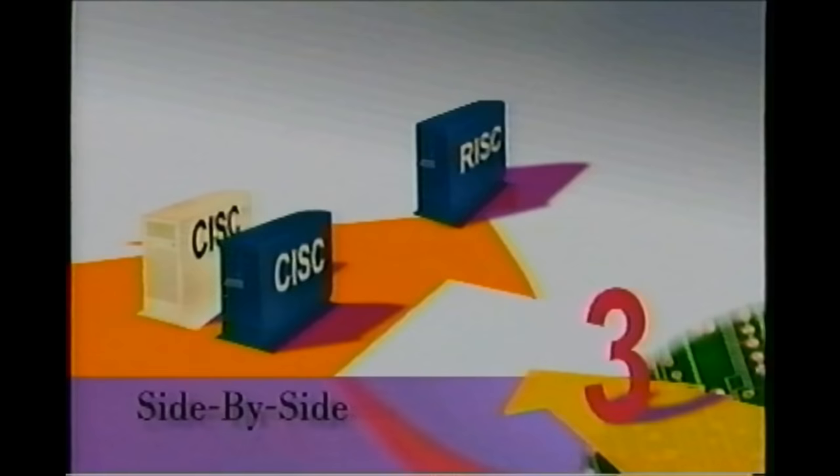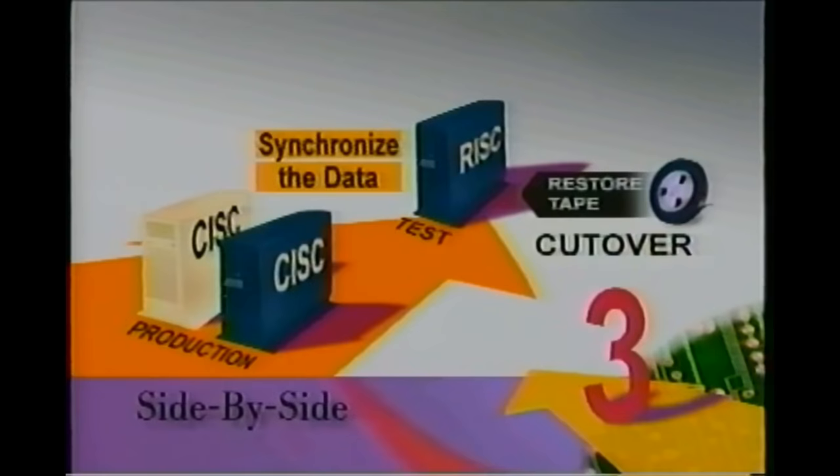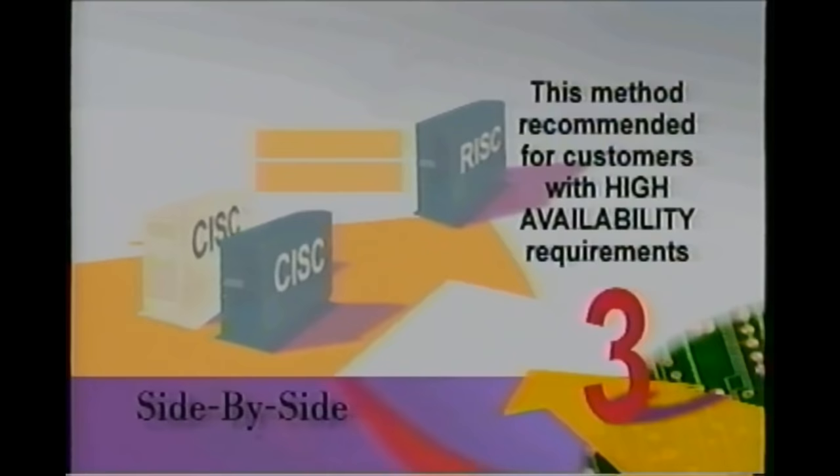The third option for upgrading is called the side-by-side method. With this method, you will be changing the serial number of your system. In the side-by-side upgrade, a new system equivalent in size and configuration is installed next to your current system. This will allow you to run your CISC and RISC systems in a parallel test environment for whatever period of time you require. Once you're ready to cut over to the RISC system for production, you simply synchronize the data, move workstations and tape units, etc., to the RISC system, and cut over. This method is usually recommended for customers with high availability requirements, such as 24 hours a day, 7 days a week.